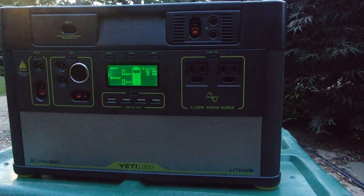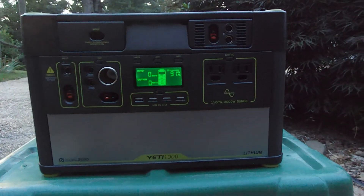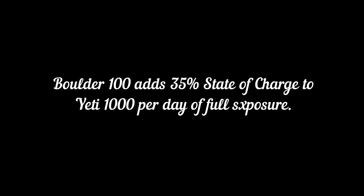Wednesday, the car didn't budge from its sunny parking spot all day. The battery was at 92% state of charge around 8pm. Based on this, it's safe to say that the Boulder 100 can add about 35% state of charge on a sunny day with constant exposure. It would likely take two and a half to three days to fully charge the battery from dead.